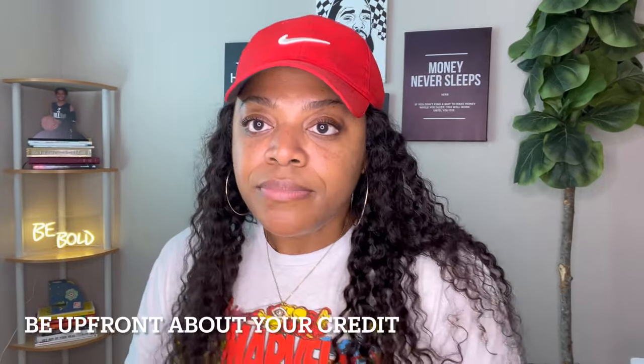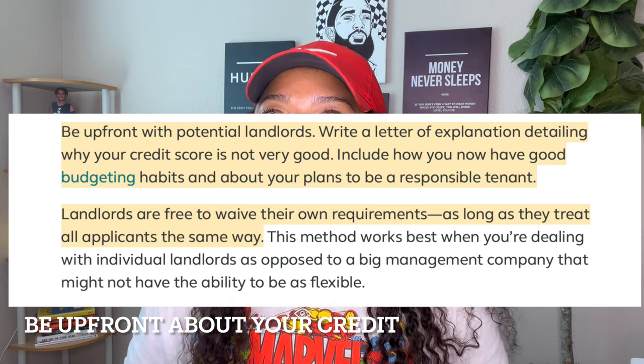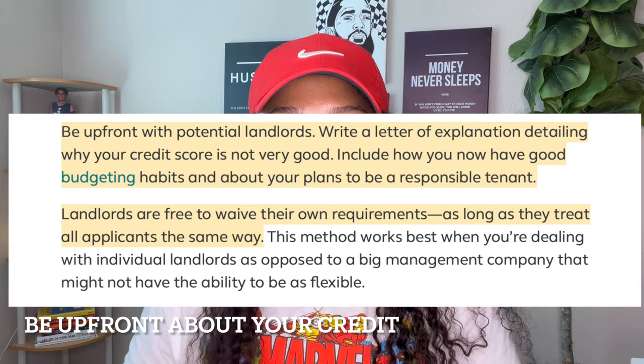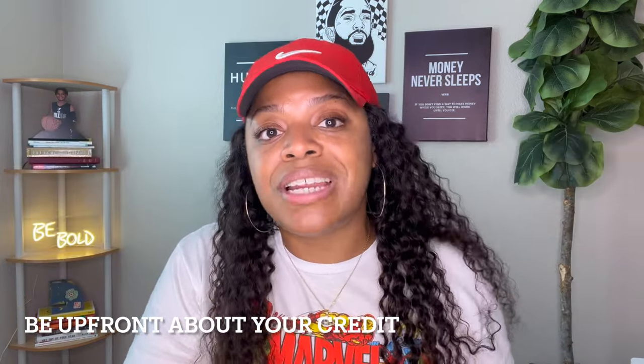Be upfront about your credit when you're dealing with people. Be upfront about the situation as soon as you get there — this is your way to figure out what they're looking for in a tenant. It's much easier when you're dealing with an individual opposed to a company, because there's more flexibility in how much weight your credit carries in the application process. When dealing with a big organization, the people in the front office can't really bend any rules — they can sympathize but there's only so much they can do.